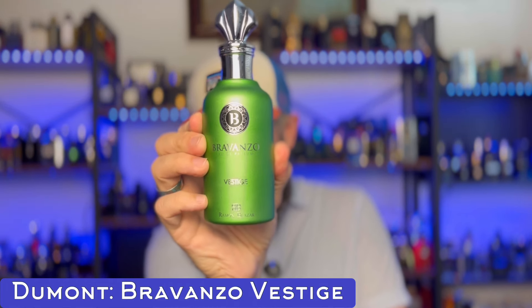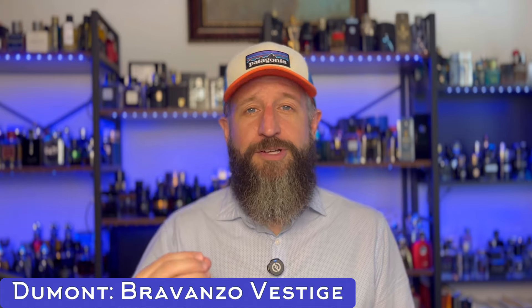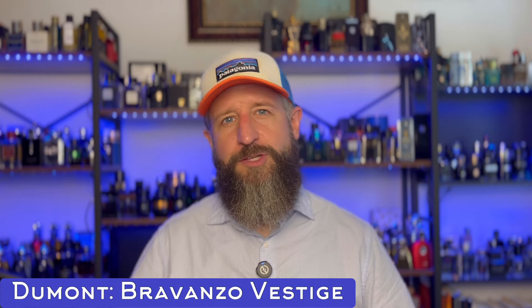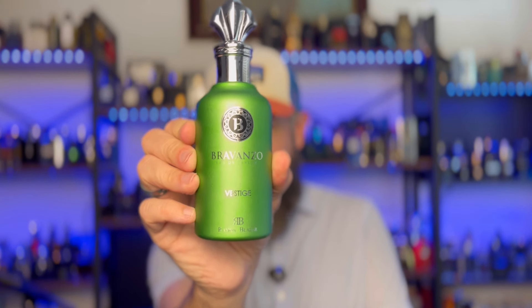This is now my favorite alternative to Bvlgari Tygar — Bravanzo Vestige. What I like about this over the other two dupes I have is that it takes the sweet green citrus opening of Tygar — like an Afnan Turathi Blue — which is my favorite part of the fragrance, but in most dupes it doesn't last. With this one, that tart citrus green sweetness hangs on for hours and hours, and it is more prominent than in the other dupes. It smells like the color of this bottle. A spring and summer banger.